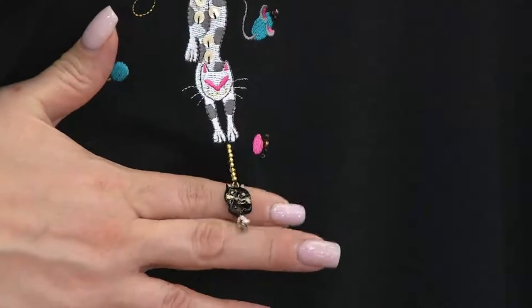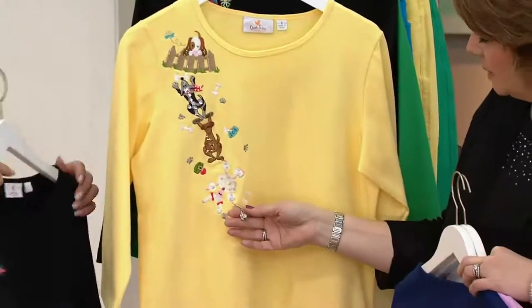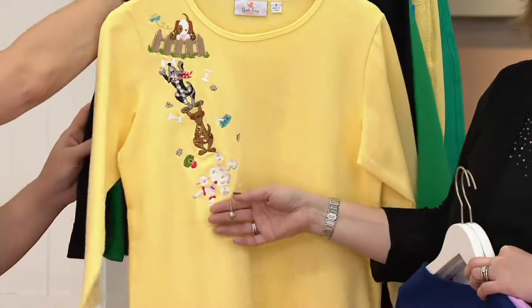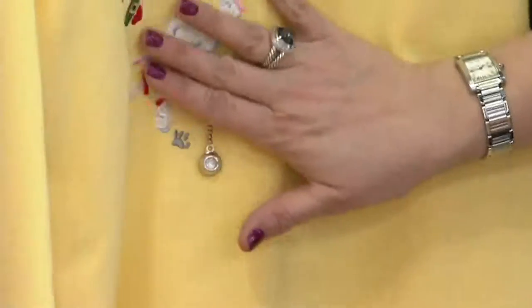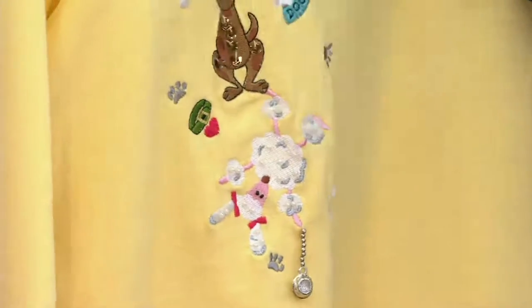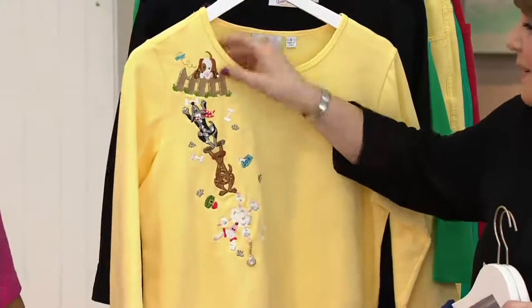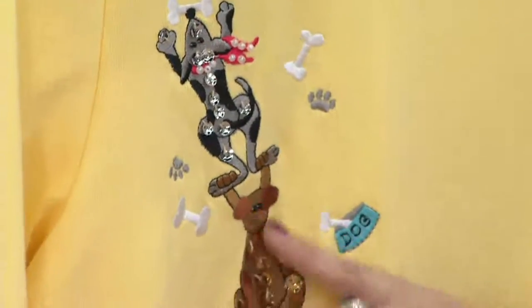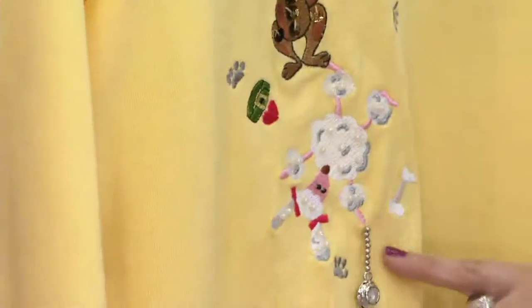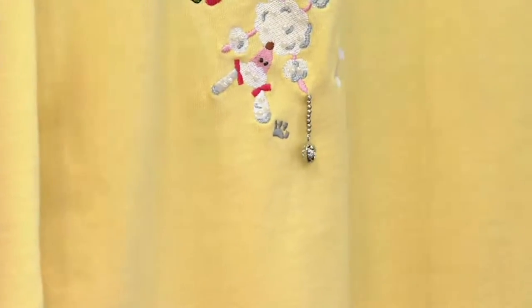And then the dog — because I'm a dog person. Nothing against cats except they make me swell up like a blowfish; I have horrible allergies to cats. But we have two dogs. I'm sure many of you follow Wilbert Puppy on Instagram — he's our newest Rottweiler. He's hilarious. Look at the little doggy with the fence, here's a dog with the bone, another little dog hanging on, the poodle hanging on, and then the little dog bowl is the dangle on that. It's just adorable.